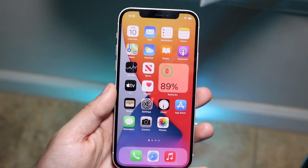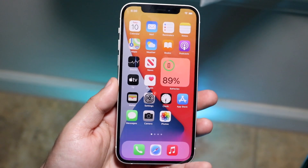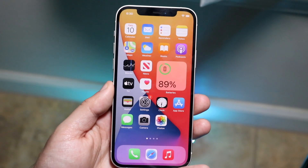Welcome back everyone. You may be in a position where your iMessage is just not working. This can happen for many different reasons, but I'll break down a couple of ways to actually fix it.